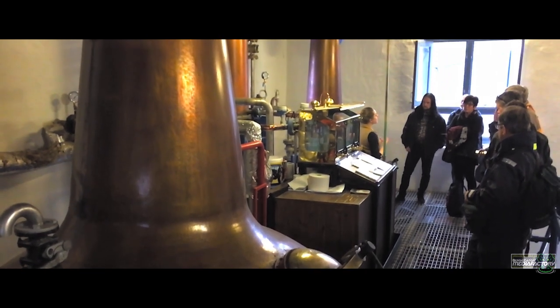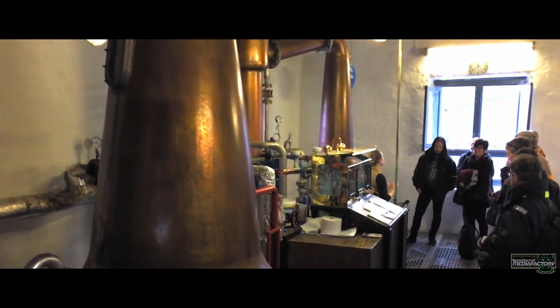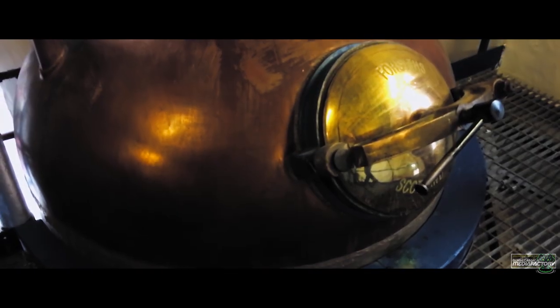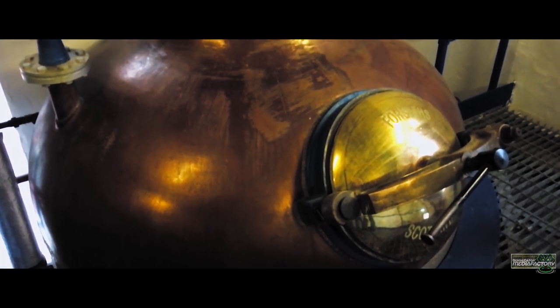Everything about Kilchoman is very small, and it was about time they expanded in 2018. A spirit still with a 2,000-liter capacity could almost fit into my studio.